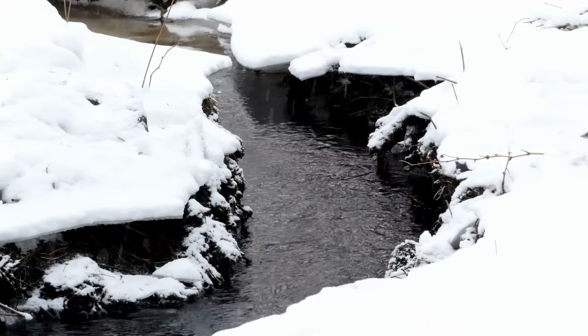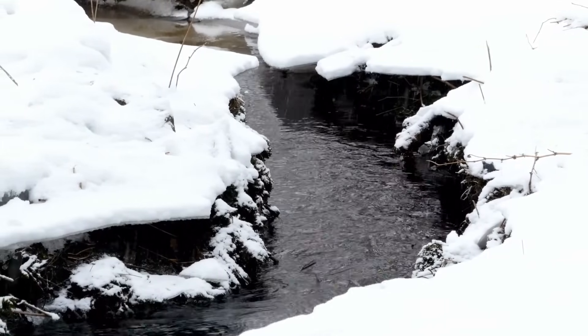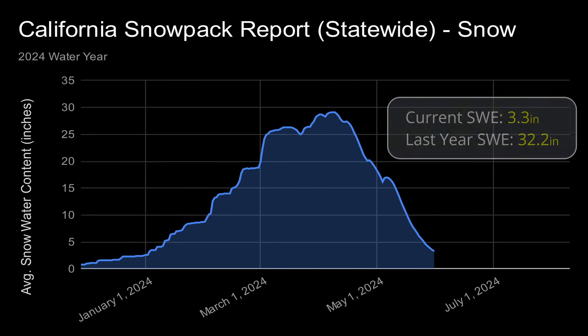But since then, California has experienced warmer-than-usual weather. That warmer weather has led to the snowpack melting quicker than expected. Today, the snow water equivalent in California is 3.3 inches — that's just 44% of normal. For comparison, at this time last year, the snowpack was 32.2 inches, or 381% of normal.